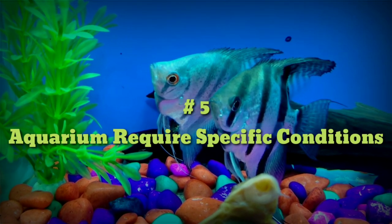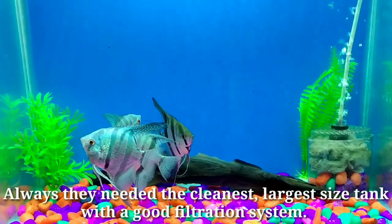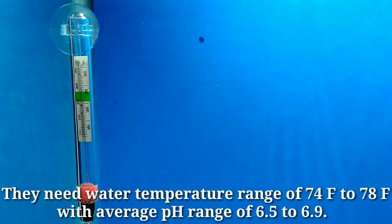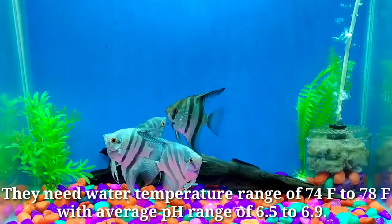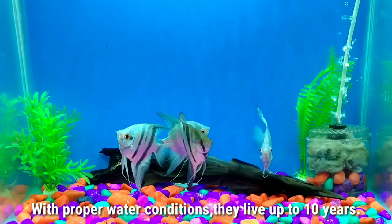Number five: aquariums require specific conditions. They always need the cleanest, largest size tank with a good filtration system. They need a water temperature range of 74°F to 78°F with an average pH range of 6.5 to 6.9. With proper water conditions they can live up to 10 years.